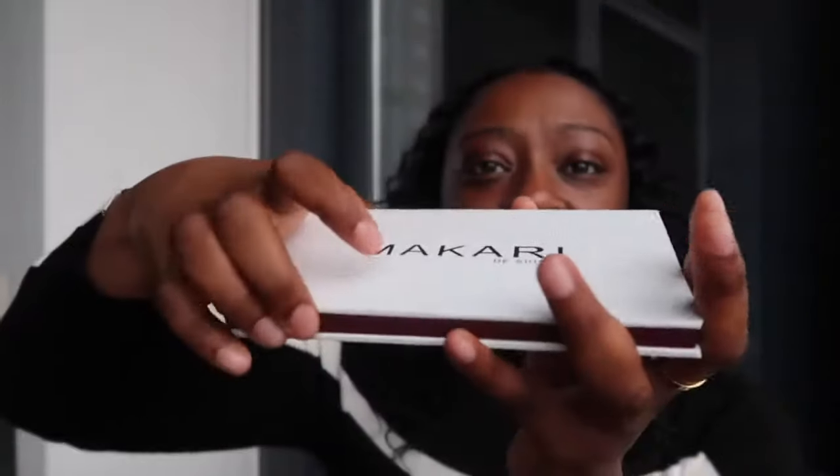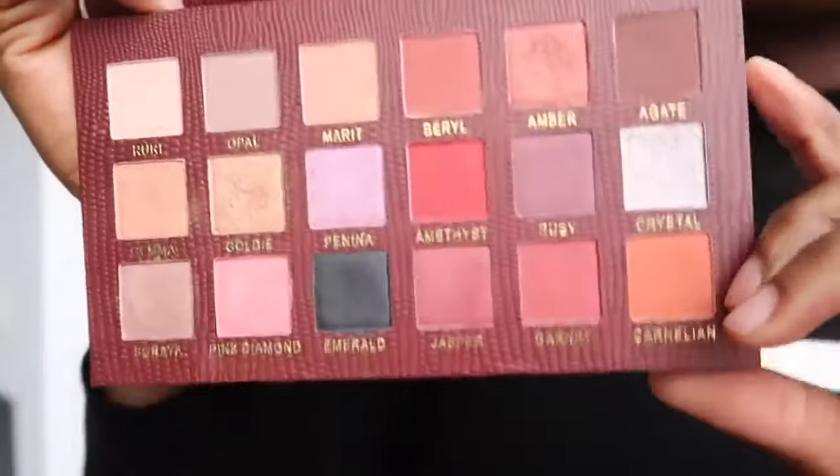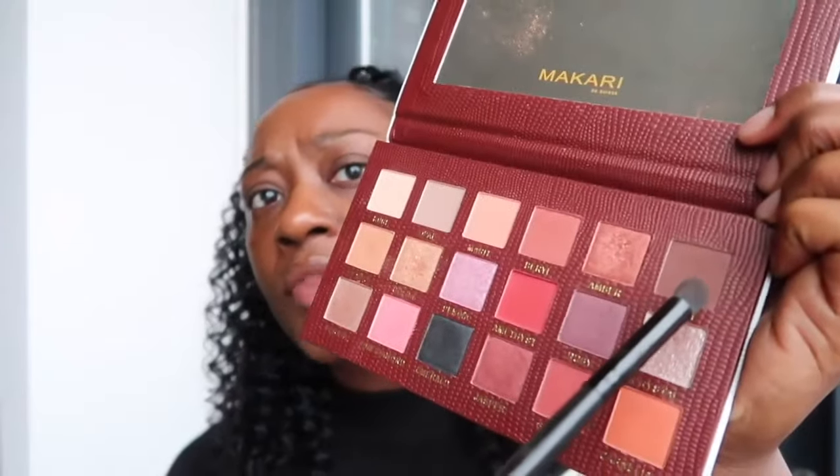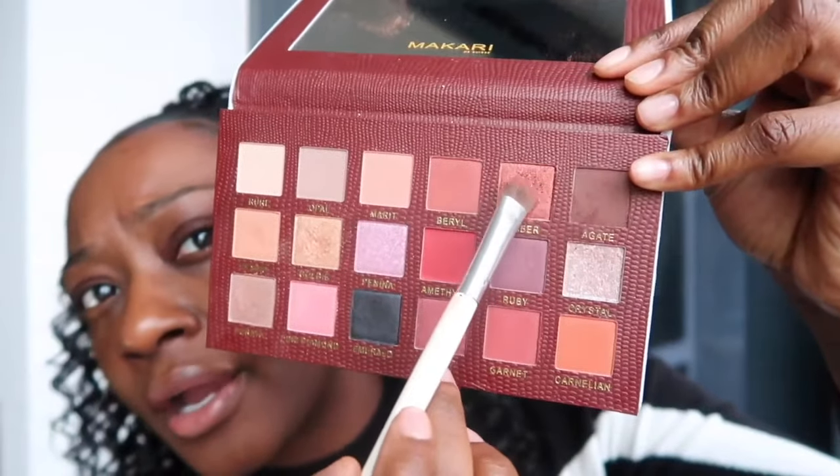This Makari palette is absolutely so pretty, I'm gonna show you guys all the colors close up. I'm gonna go in with this agate color, dark brown. I'm gonna go in with this amber color — you guys, this palette is the bomb. This amber color right here, it's kind of like a shimmery burgundy color.